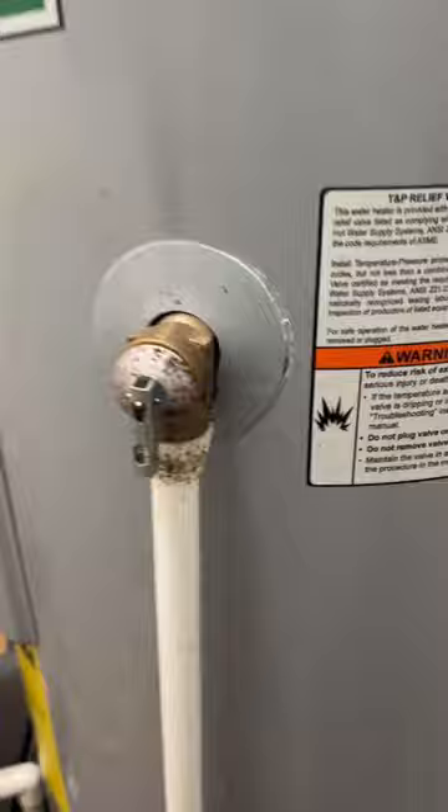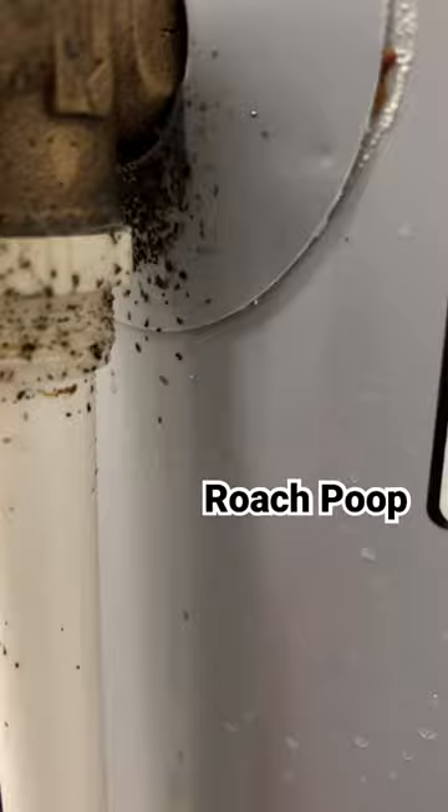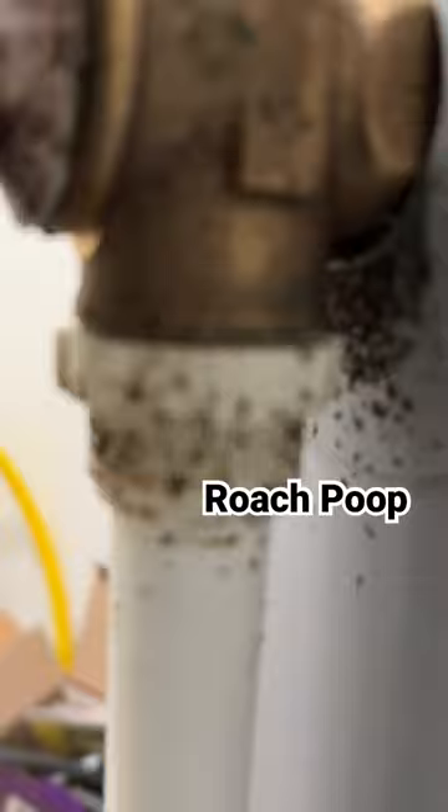This is a water heater. If you take a look right here, this is why I say you should always treat water heaters — this is actually roach droppings. Poop!